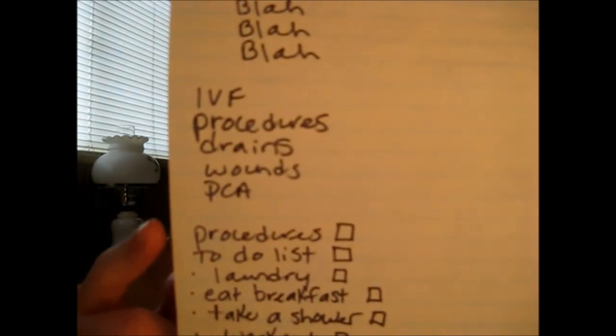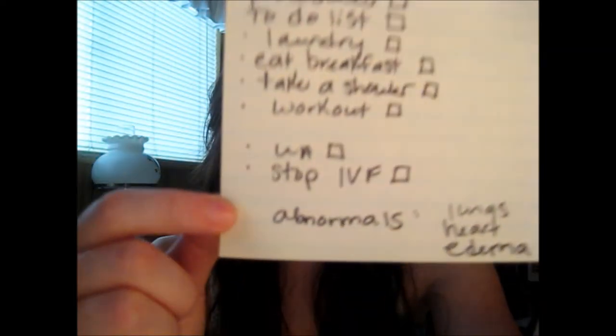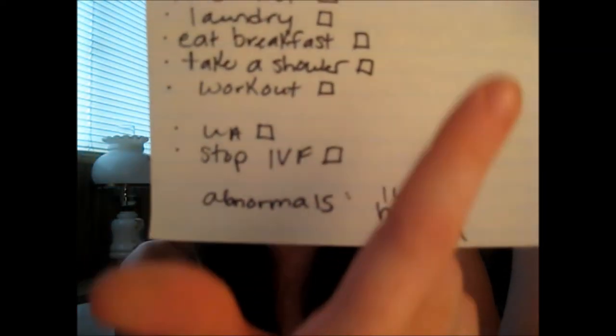And if you have any procedures, your to-do list — I put a little checkbox and then mark it off when I'm done. So things like UA, stop IV fluids — when it's done, check it off.